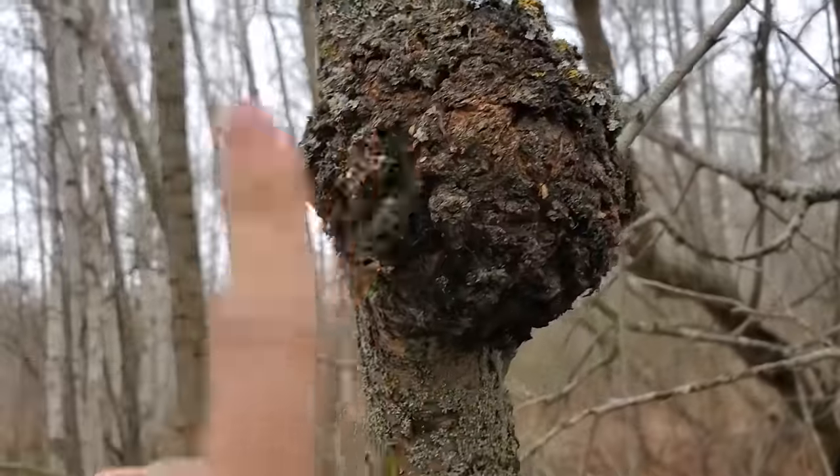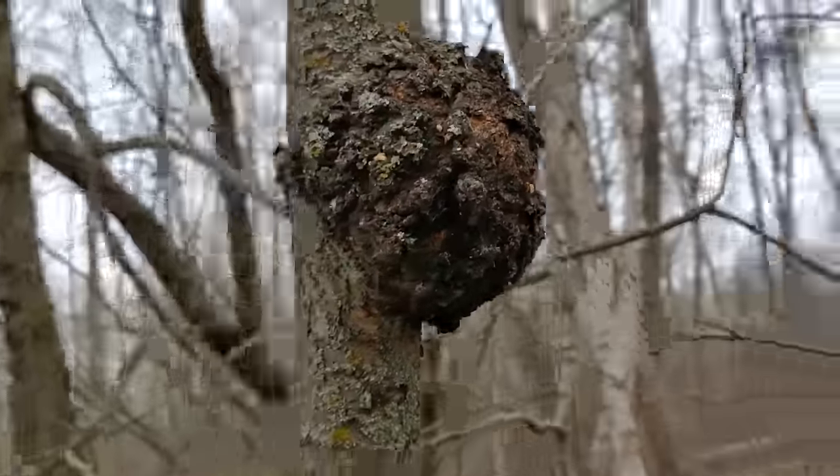Chaga is actually a parasite to the birch tree, where it kind of oozes out of the cracks on the birch tree in an unassuming lump. Most things in the woods growing on trees aren't chaga, so there are a lot of things that superficially look like chaga, such as burls or other lumps on trees. But chaga has a very specific look, and if you know what to look for, it's pretty obvious what it is.